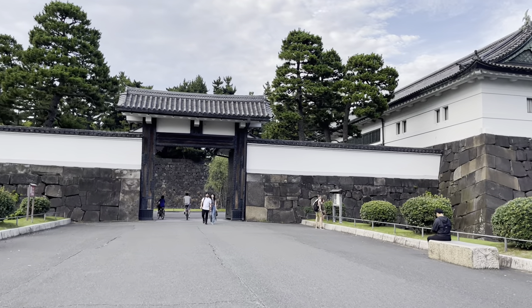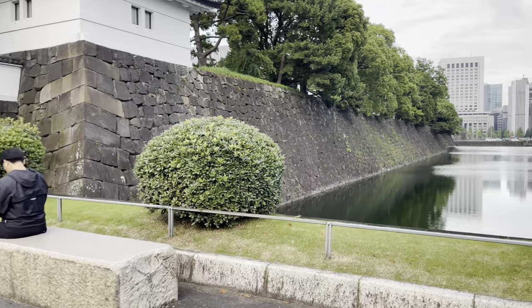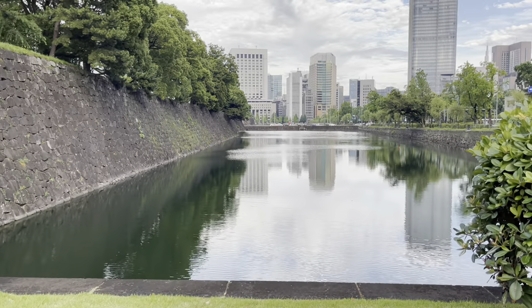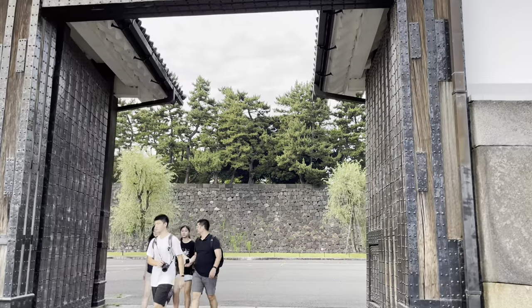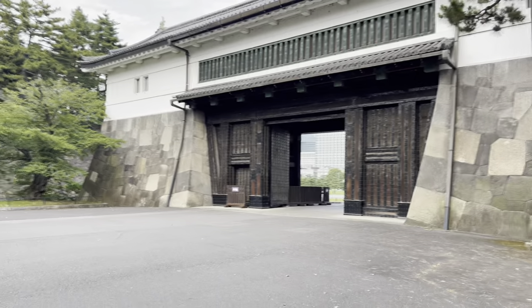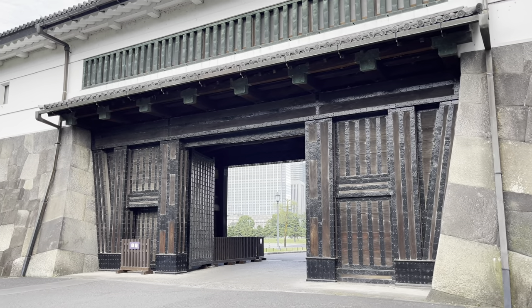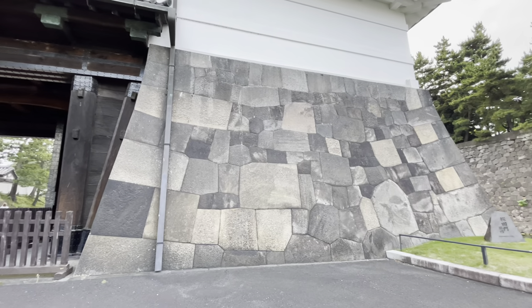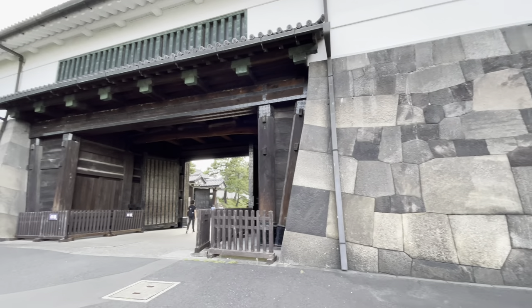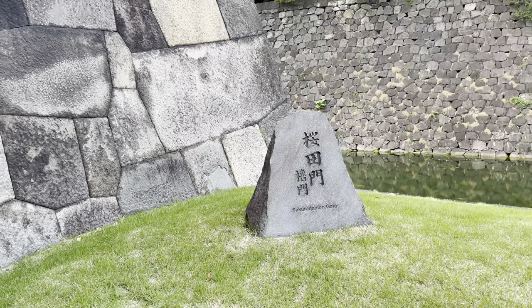Sakurada Gate. Now I'm crossing through the gate, entering into it. Now I see another gate inside. This structure is made for protecting from enemies. It's a beautiful structure built from large rocks. This big rock is also nice and beautiful. Sakuradamon — Sakurada Gate.